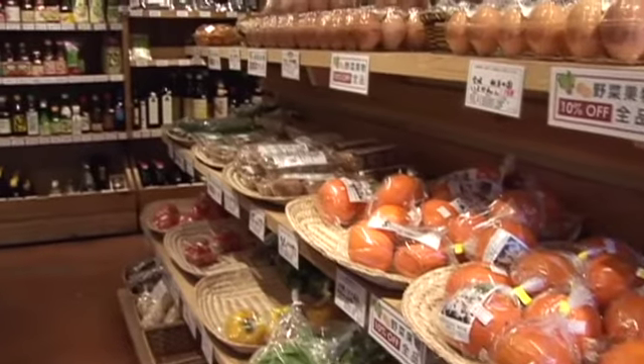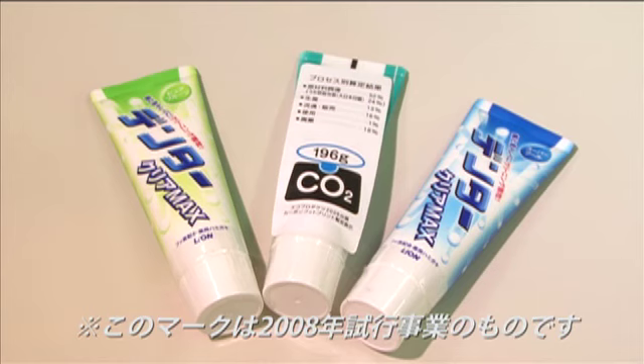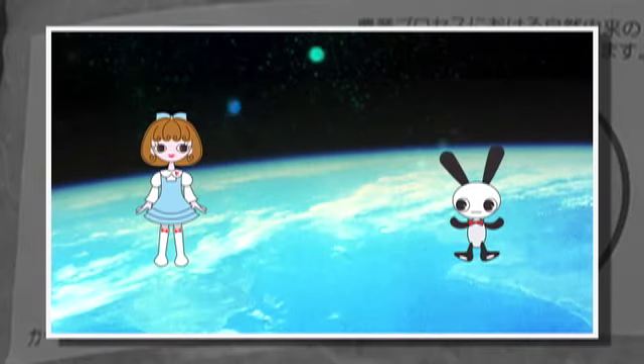カーボンは炭素、フットプリントは足跡ですから、カーボンフットプリントとは、その製品が地球に残したCO2の足跡とも言えるわけです。そのカーボンフットプリントを店頭に並ぶ商品やサービスに表示するのが、カーボンフットプリント制度です。今後、日本では製品のCO2の見える化を目的に、この制度を具体化していきます。では、アニメーションでわかりやすく見てみましょう。さあ、ここからは理解してもらいやすくするために、僕らが説明するよ。